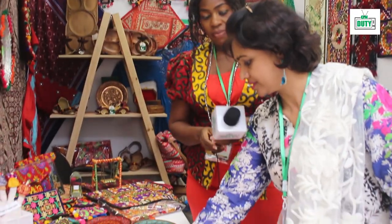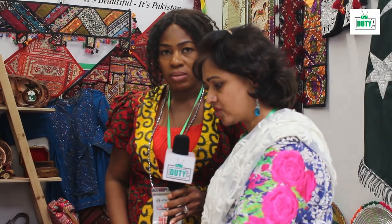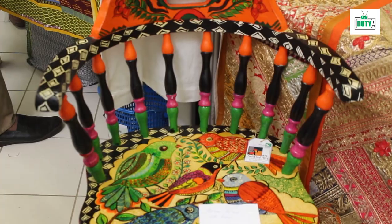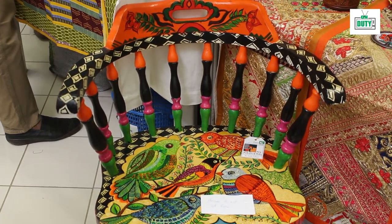This is a chair made with the theme of truck — so the theme is truck art. That is why I made this chair, and because I'm an artist, I painted it myself. These tables and chairs are also made by me. I'm an artist.